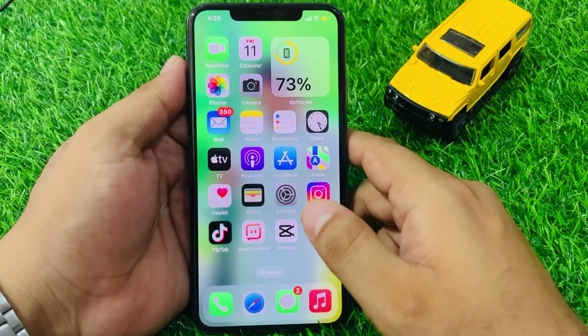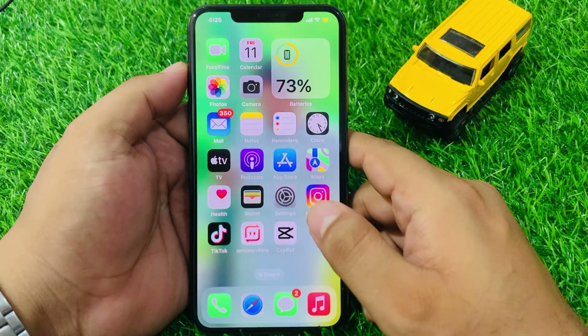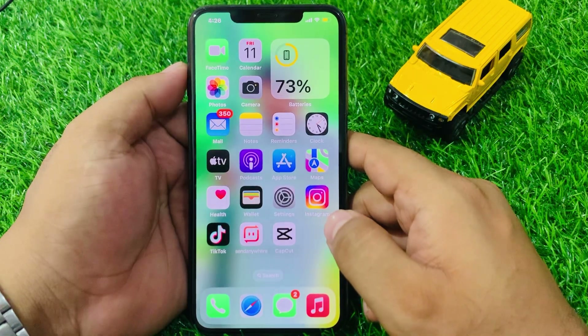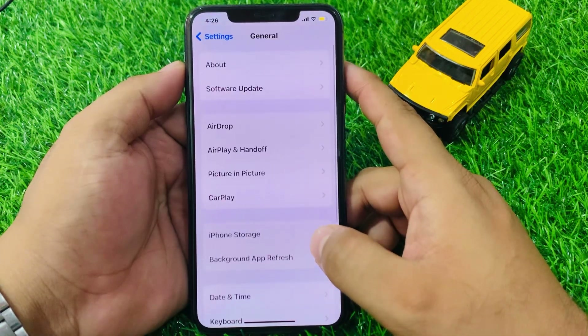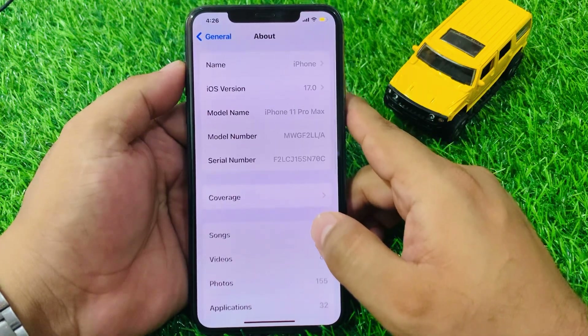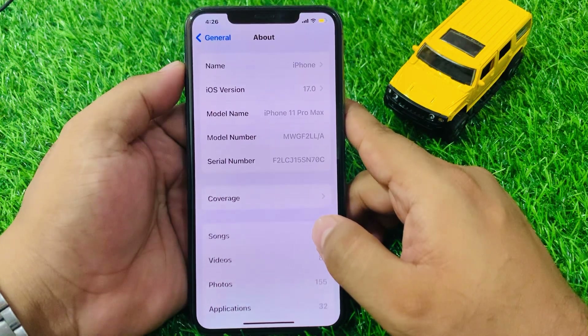Solution number two: the battery health feature is only available on iPhone models that are compatible with iOS 17. You can check your iPhone's compatibility by going to Settings, tap on General, tap on About. If your iPhone model is not listed as compatible with iOS 17, then the battery health feature will not be available.